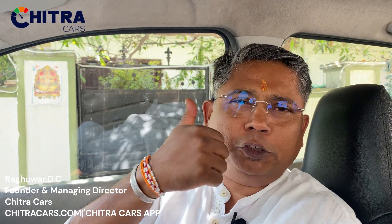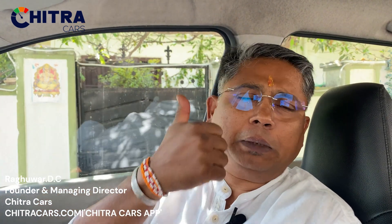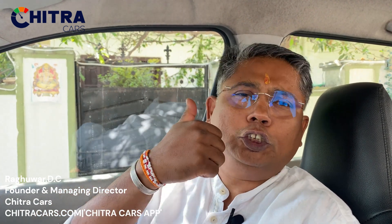Namaste, welcome to Monday Bytes from Chitra Cars. Like the channel, share it with your friends and relatives, subscribe to the channel, write your comments in the comment box, and thanks for encouraging more videos.